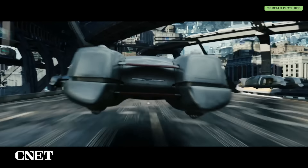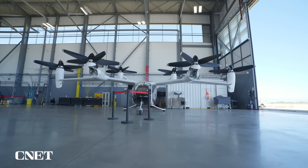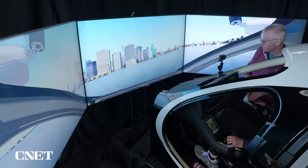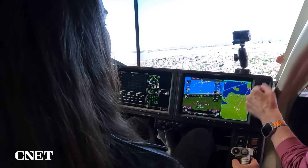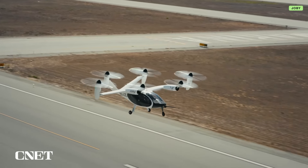No matter what you call them, they're the stuff of science fiction, but not for much longer. Joby is ramping up production to make its air taxi as easy to hail as an Uber and almost as easy to fly. That's unbelievable. I did it. I didn't crash. And it could be picking you up as early as 2025.